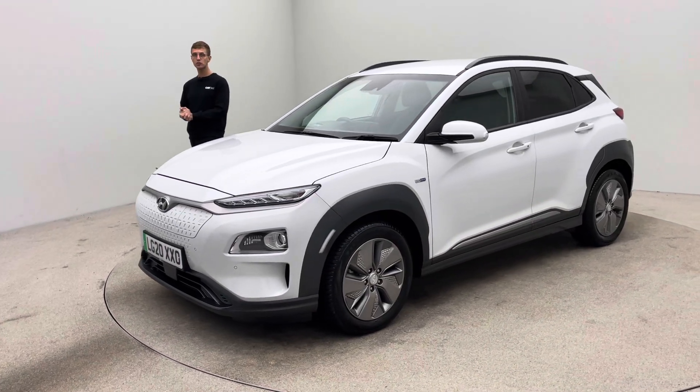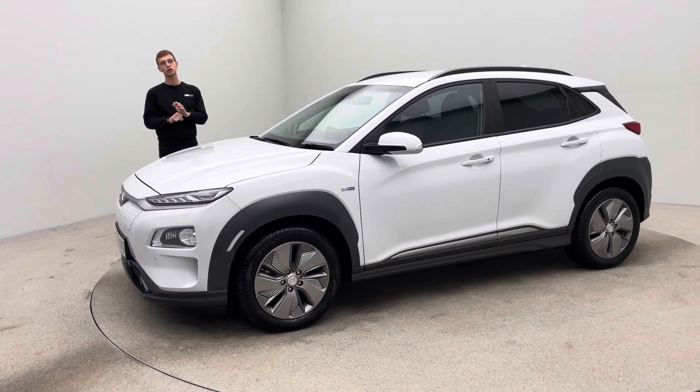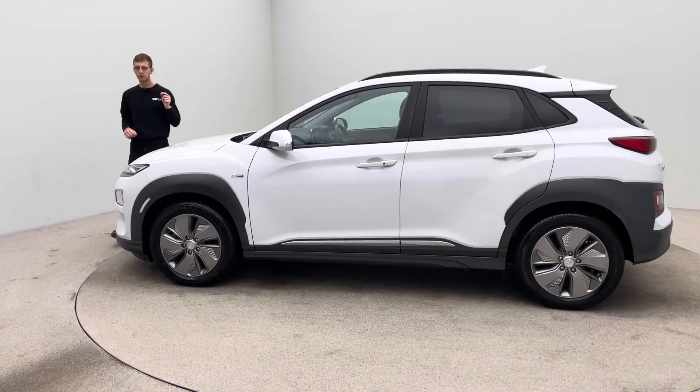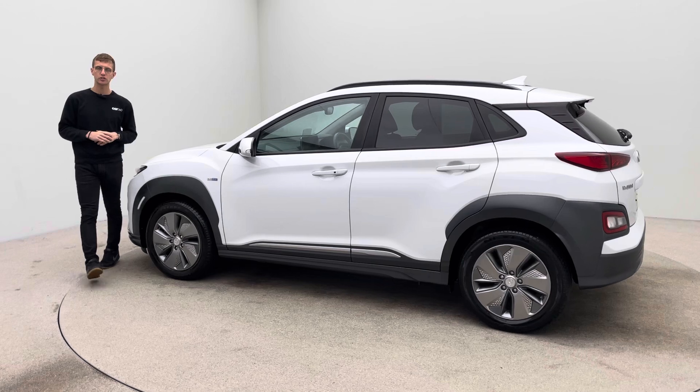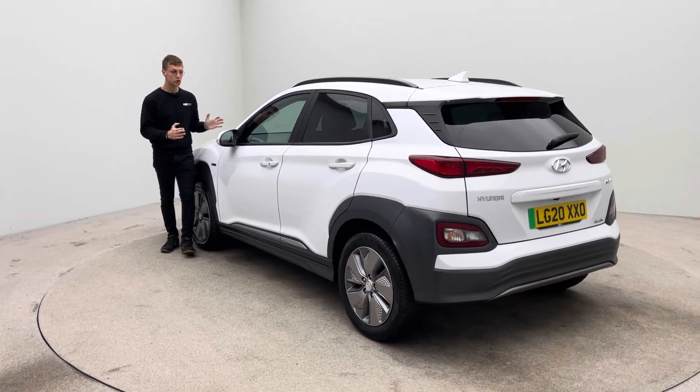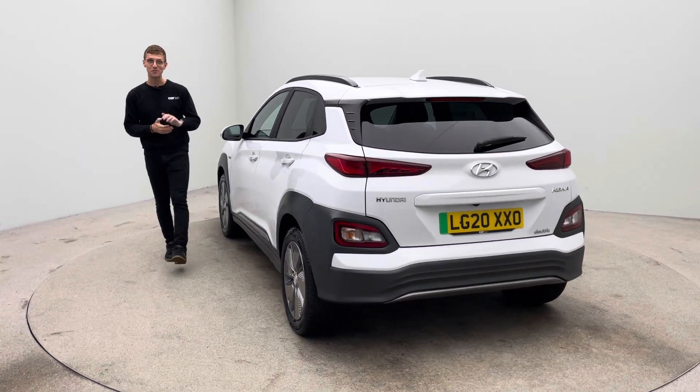A final point — if you've not done so already, take a short moment to read through some of our Google and Trustpilot reviews. Over two and a half thousand five star reviews from previous customers will give you that final bit of confidence and reassurance to choose Car360. Thank you very much for watching the video, I hope you like it, I'm sure you like the car and we look forward to hearing from you soon. Bye for now.